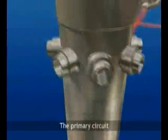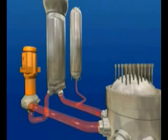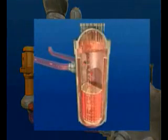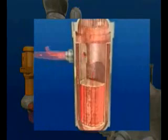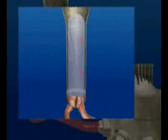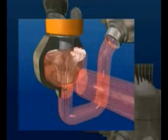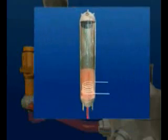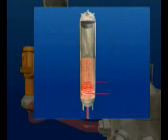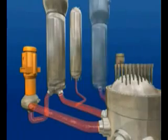The primary circuit is a closed circuit of pressurized water whose function is to extract heat from the nuclear reactor. This water enters the reactor vessel at 296 degrees Celsius, is heated by contact with the fuel assemblies, and exits at 327 degrees. The water then passes into a steam generator, where it transfers its heat to a secondary water circuit. Water in the primary circuit is pumped through the various components. To assure that water in the primary circuit remains in a liquid state, a pressurizer maintains a constant level of 155 bars — hence the name, pressurized water reactor.